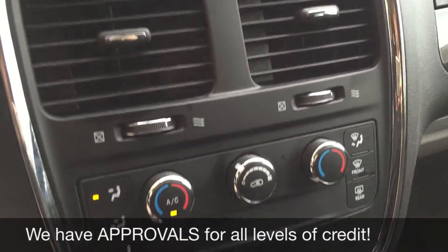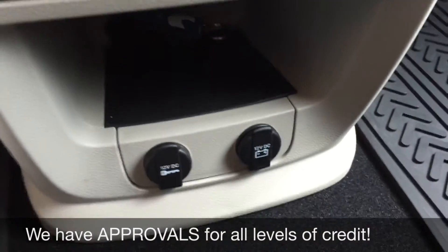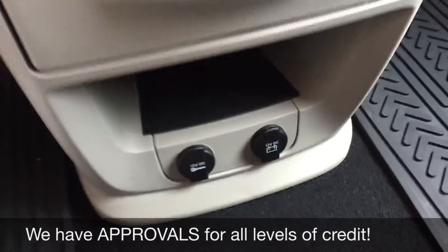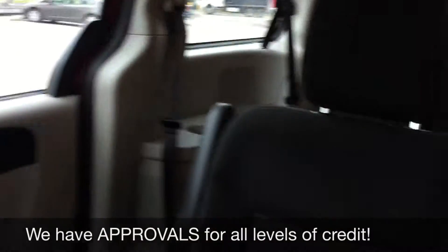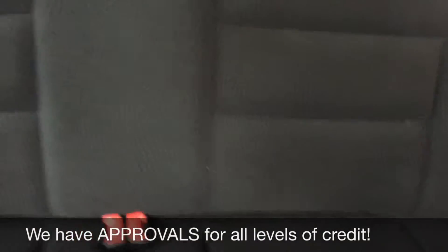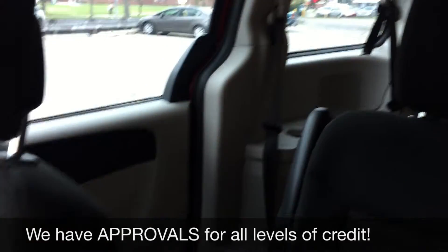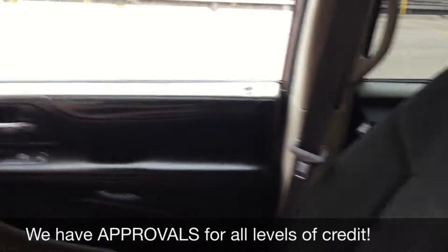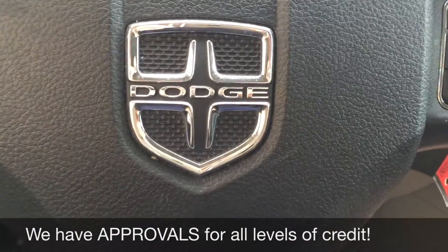Keep going down, we have the climate controls right here, and further down you can find two 12-volt outlets to charge two different phones. The passenger seat looks great and so does the back — there's lots of room for all your passengers, and the seats in the very back can fold into the floor if you need the storage space. And that is it for in here, so let's step out front to tell you how you can get a vehicle just like this.